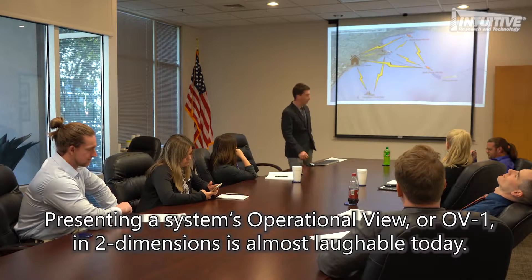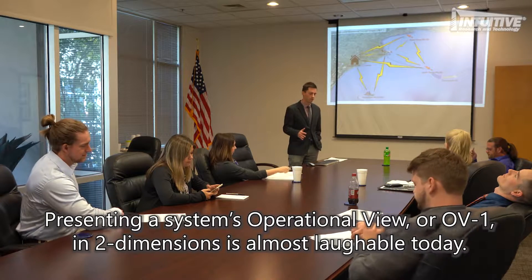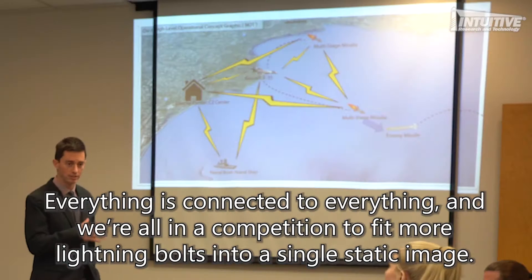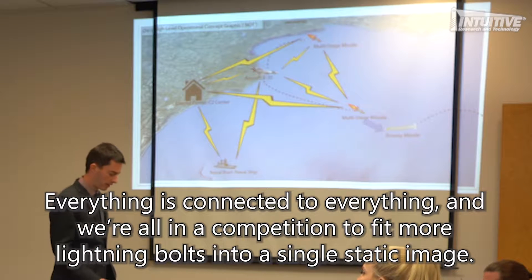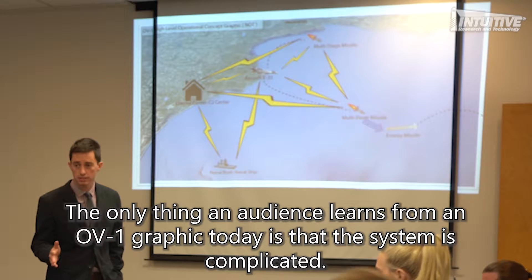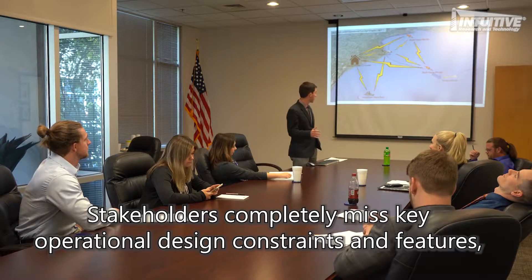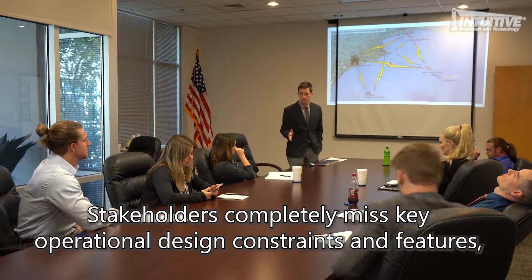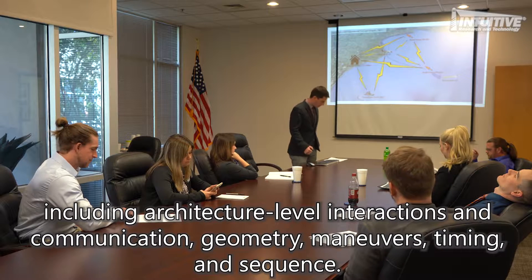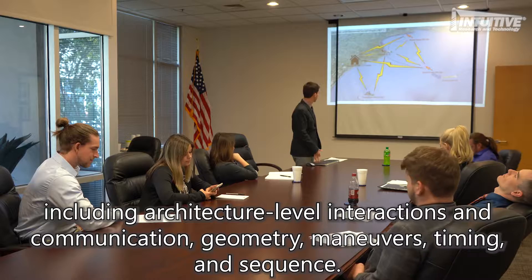Presenting a systems operational view, or OV-1, in two dimensions is almost laughable today. Everything is connected to everything and we're all in a competition to fit more lightning bolts into a single static image. The only thing an audience learns from an OV-1 graphic today is that the system is complicated. Stakeholders completely miss key operational design constraints and features including architecture-level interactions, communication, geometry, maneuvers, timing and sequence.